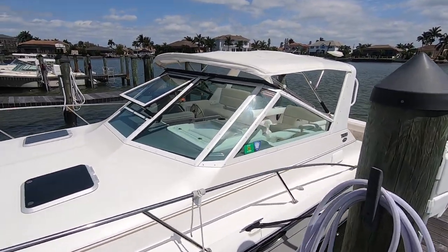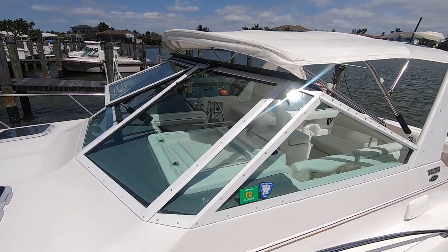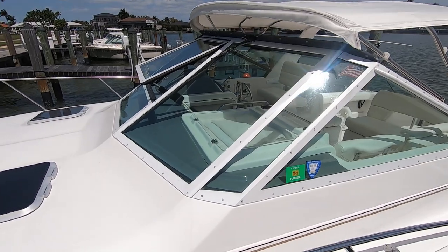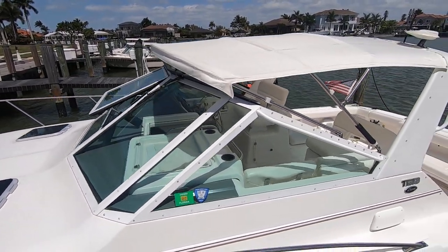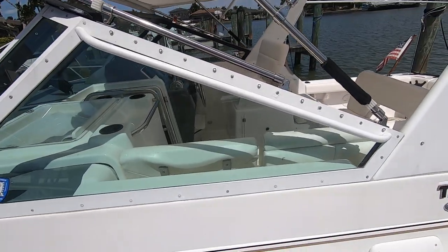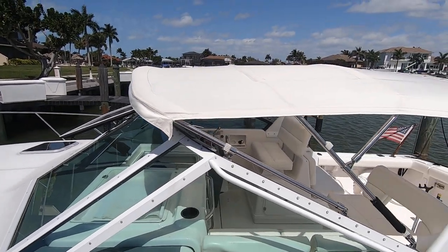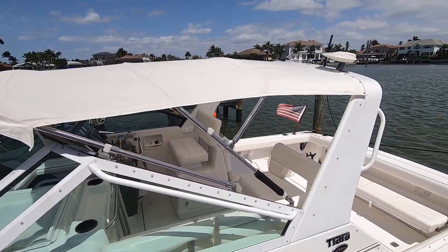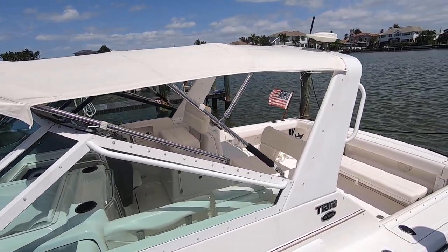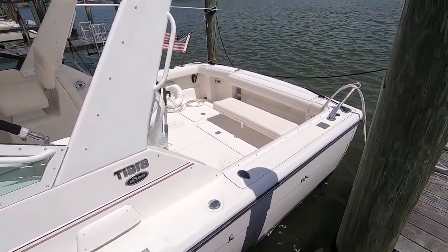Looking at the windshield frame — the windshield is really nice, it's got the vent window that opens up. Take a close look at the windshield frame and you'll notice it's not flaking, the paint is in great shape, not all bubbly like you see on a lot of these. The canvas top is brand new along with the isinglass curtains that are stored in the cabin.